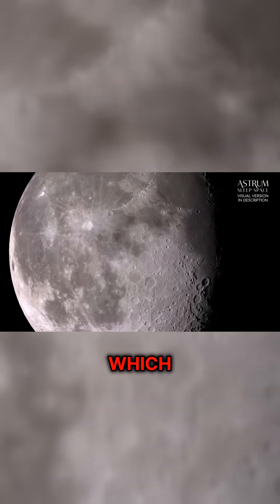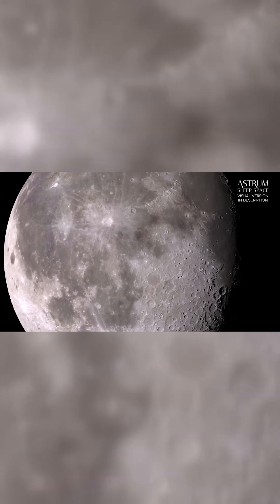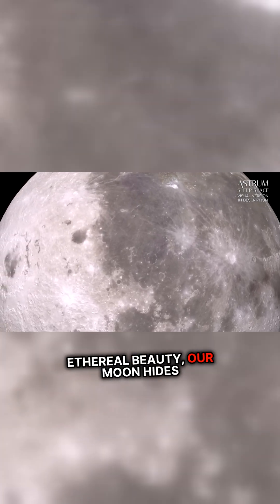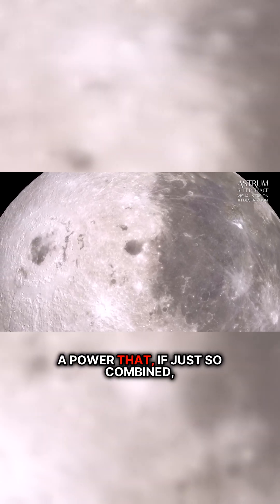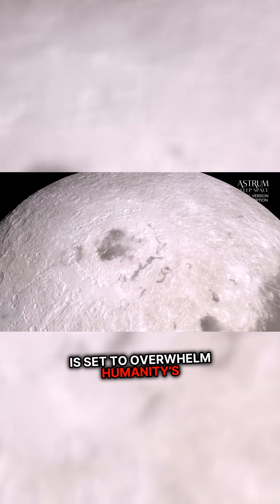This shows that there are ways in which we can observe nature and live alongside it. So the bad news is, behind its ethereal beauty, our moon hides a power that, if just so combined, is set to overwhelm humanity's coastal settlements.